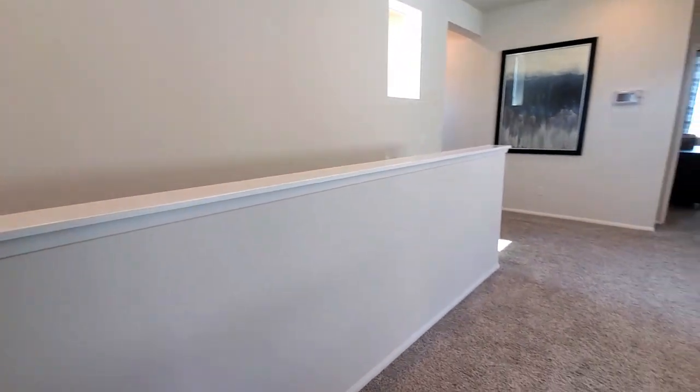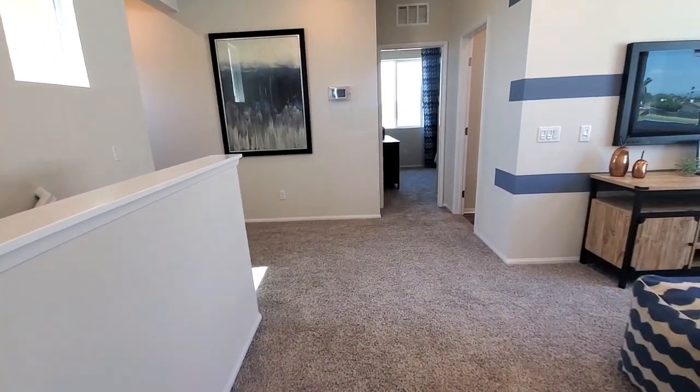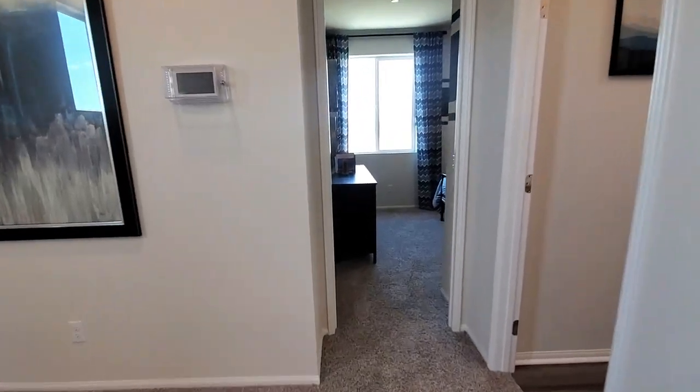Meritage Homes prides itself in their superior construction by offering a 10-year structural warranty, a two-year functional major mechanical warranty for HVAC, plumbing, and electrical, and a one-year builder workmanship materials warranty.